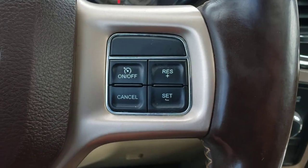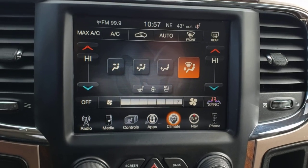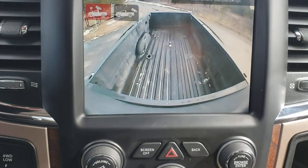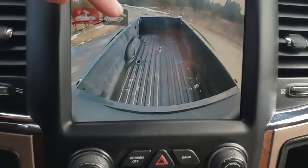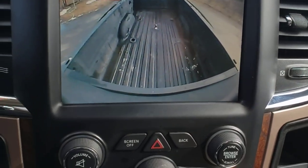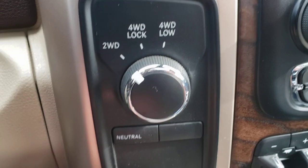Full touchscreen display, heated and cooled front seats, as well as a heated steering wheel. Full-screen backup camera as well as a rear cab camera, so you can line up your gooseneck — you can see there's a ball in the bed — really helpful for lining things up, especially if you're doing it by yourself. Here's your four-wheel drive: two-wheel drive, four lock, four low.